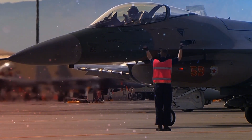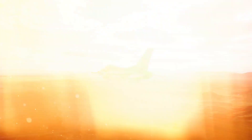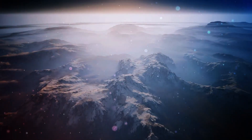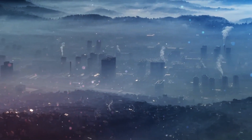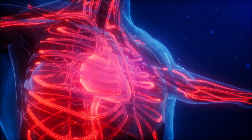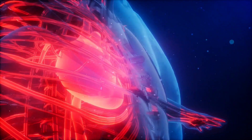Aircraft release a continuous stream of nitrogen oxides into the atmosphere while they are traveling, and these chemicals have the ability to linger and create ozone and fine particles. One of the main causes of air pollution, nitrogen oxides or NOx, have been linked to cardiovascular, respiratory, and asthmatic conditions.